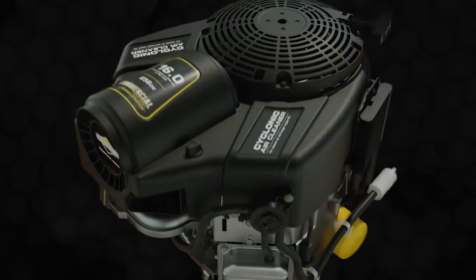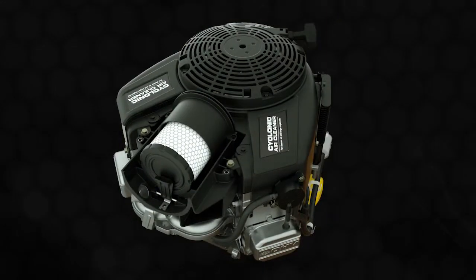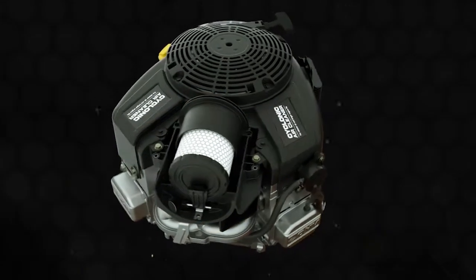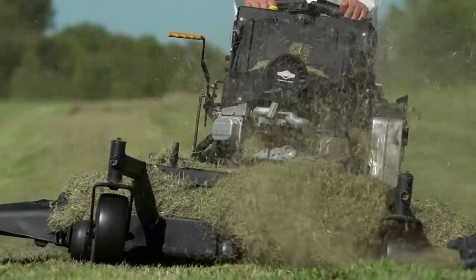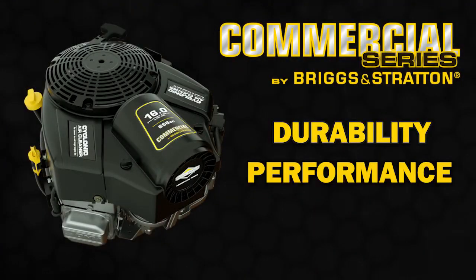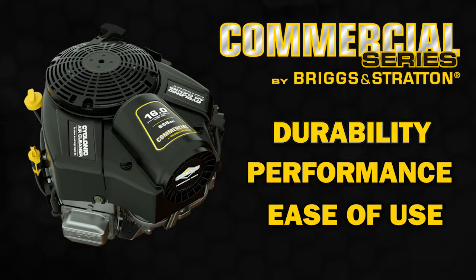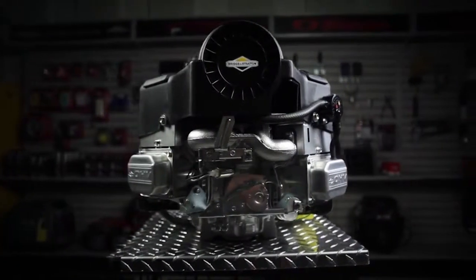Introducing the new and improved Commercial Series engine from Briggs & Stratton Commercial Power. In 2010, Briggs & Stratton revolutionized the industry with a patented integrated cyclonic air cleaner. And now, the new 656cc Commercial Series engine with an optional rewind brings this patented technology and enhanced durability to the walk-behind and stand-on market. Durability, performance, and ease of use are built into every Commercial Series engine, earning it the yellow bar and diamond of commercial power.